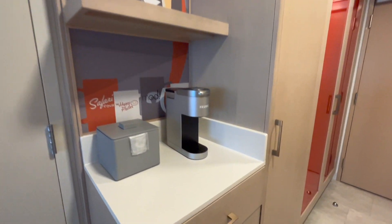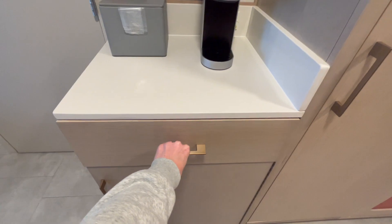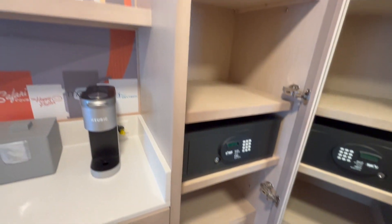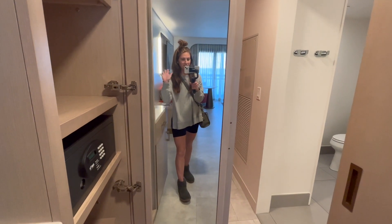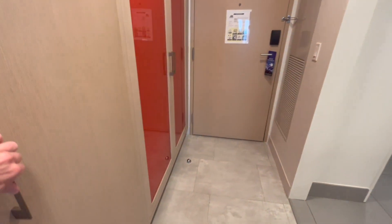Now onto the amenities of this room. There is a coffee bar over here with a Keurig, and a drawer full of all of the coffee essentials with your K-Cups and disposable cups. Right next to that there is a closet area with lots of shelving, a full-length mirror which is really helpful, a safe, and some drawers down at the bottom.